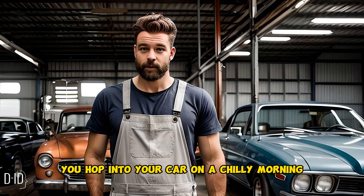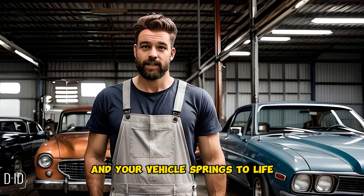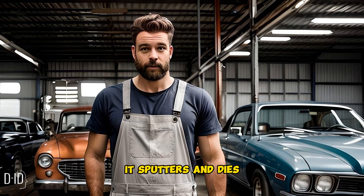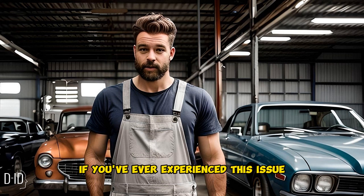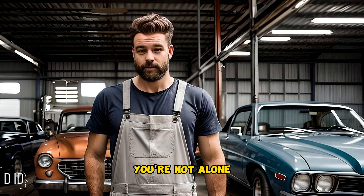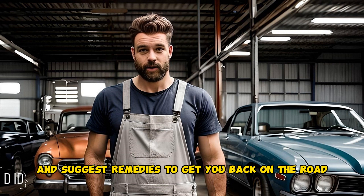Picture this: you hop into your car on a chilly morning, turn the key in the ignition, and your vehicle springs to life — but just as quickly as it starts, it sputters and dies, leaving you frustrated and stranded. If you've ever experienced this issue where your vehicle starts but won't stay running, you're not alone. In this video, we'll explore the possible causes and suggest remedies to get you back on the road.